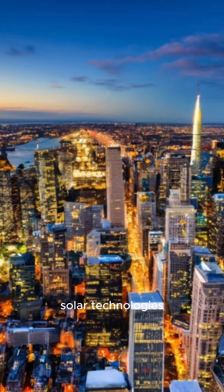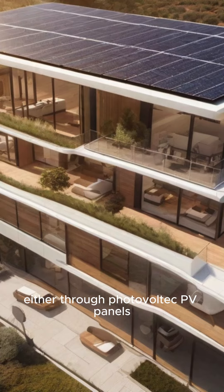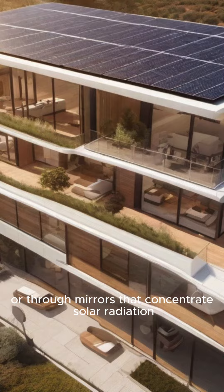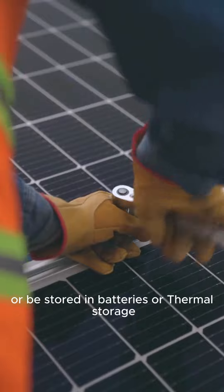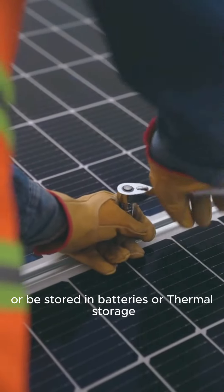How Solar Works: Solar technologies convert sunlight into electrical energy either through photovoltaic PV panels, or through mirrors that concentrate solar radiation. This energy can be used to generate electricity or be stored in batteries or thermal storage.